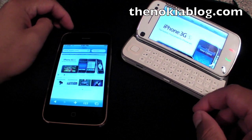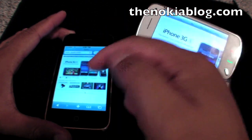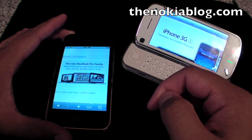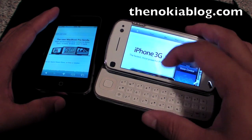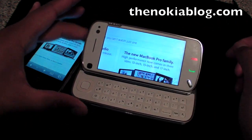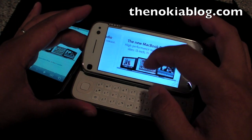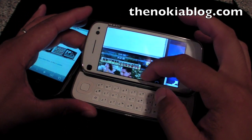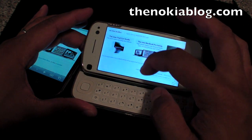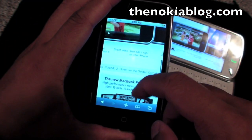Feature-wise, you could zoom in on the 3GS by double-click, which is similar to the N97 — double-click as well. Both of them have kinetic scrolling. iPhone 3GS, same thing.